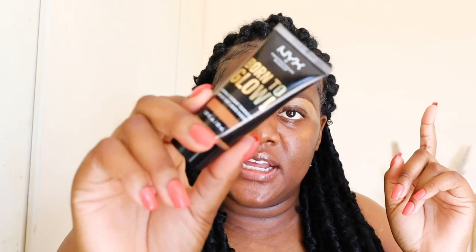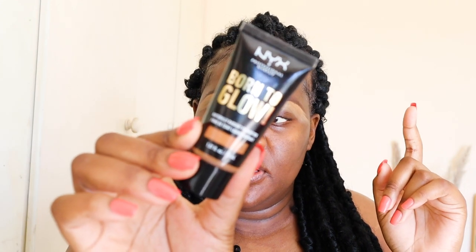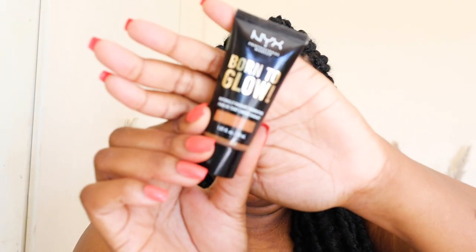I'm trying not to talk too much because every time I do a video where I'm talking it ends up being so long. As usual, I'm going to clean up the top of the brows using my foundation, and again I'm going in with the NYX Born to Glow.